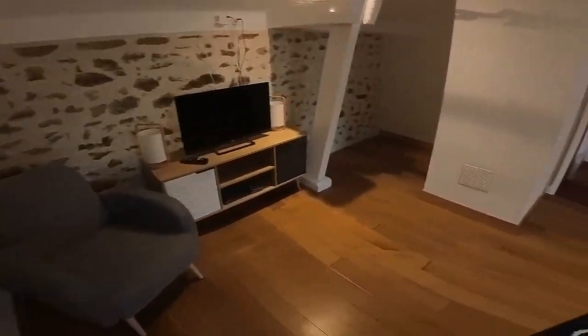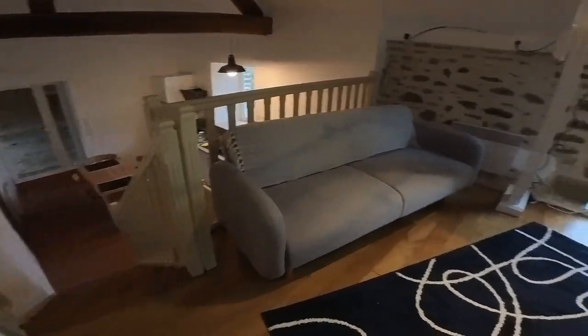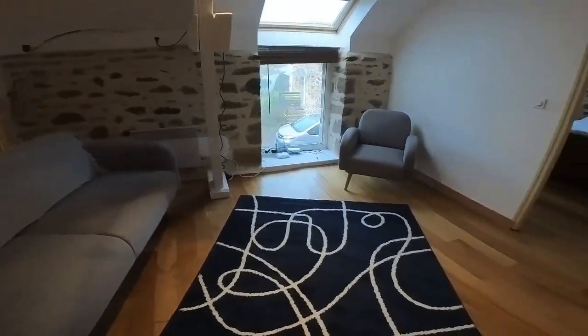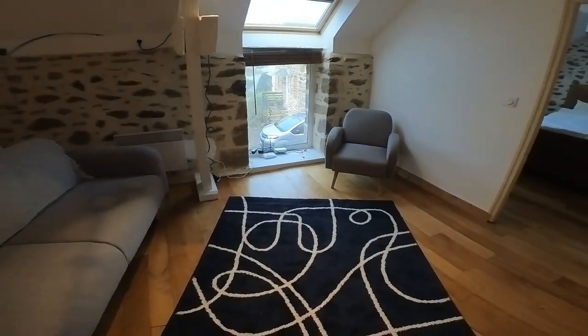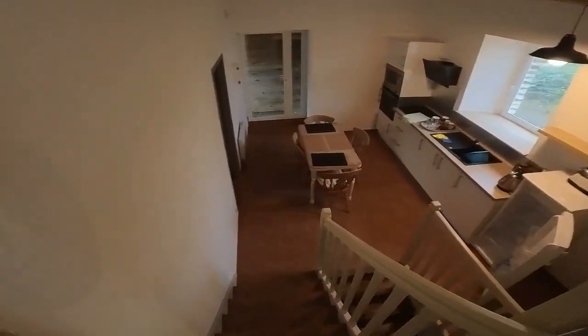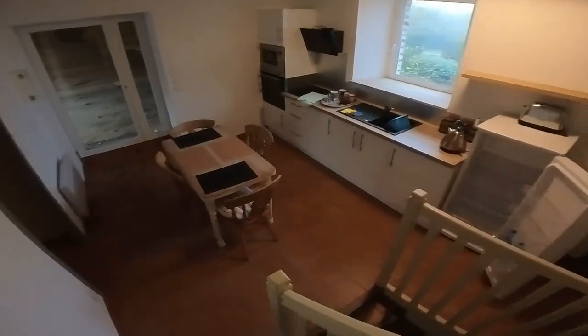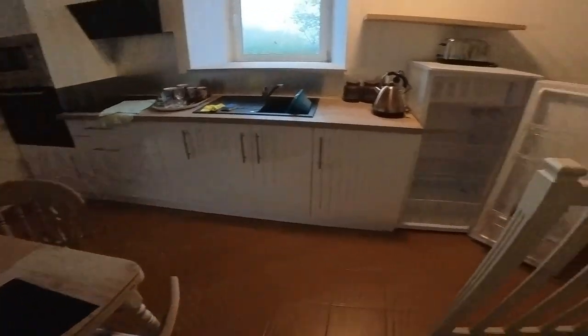We'll be cracking on soon with downstairs, and then dealing with our place in Changeaid, which is 20 minutes south of here. So all is good. I've got a tip run to do now with all the rubbish we've accumulated over the weekend.